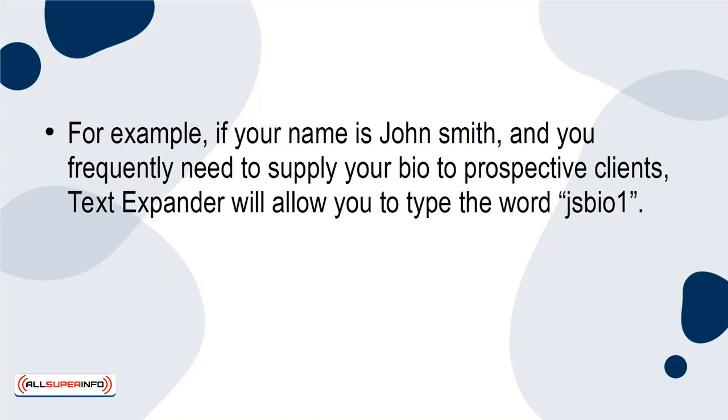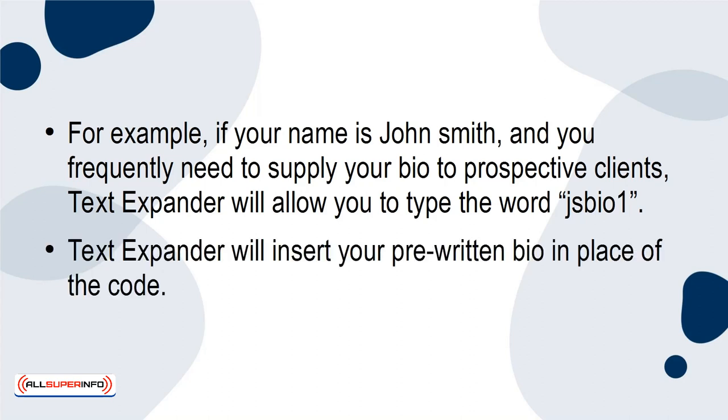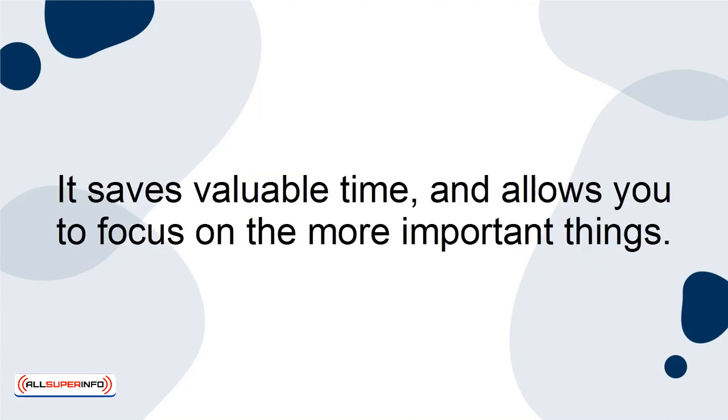So for example, if your name is John Smith and you frequently need to supply your bio to prospective clients, TextExpander will allow you to type the word JSBIO1. TextExpander will then insert your pre-written bio into the place of the code. It saves valuable time and allows you to focus on the more important things.